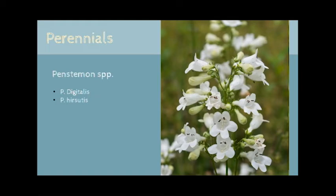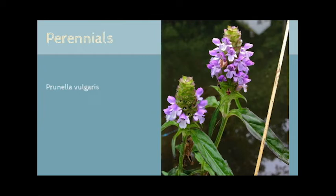Penstemon digitalis is one of the pollinator powerhouse plants that we recommend. These plants always have something fun visiting, and the happy buzzing noises you hear as you walk by will bring a smile to your face. Penstemon digitalis has a tendency to spread, so plant this in an area it can fill in, or choose a less aggressive species like Penstemon hirsutus. Bumblebees love the deep-tube flowers, as do hummingbirds.